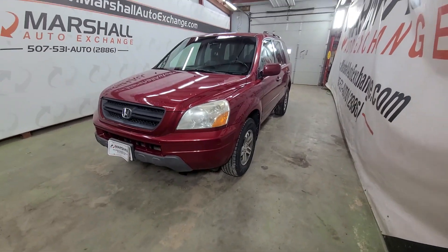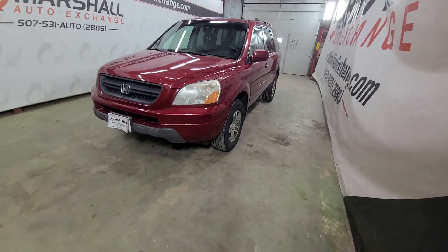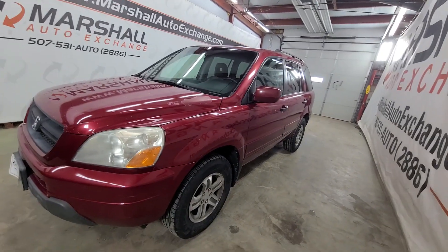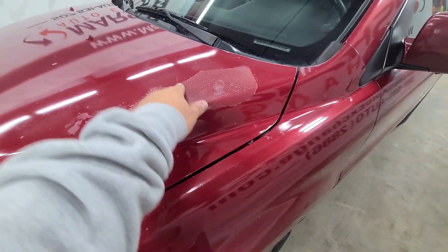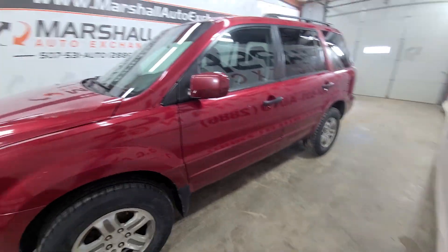So we've got an '03 Honda Pilot — it does have a clean title. This was a local trade we just took in. For the mileage, it's a very nice vehicle. It runs and drives great, it's got brand new tires on it, the interior's in great shape. Cosmetically it shows a little bit of age, and there's a little clear coat coming off.